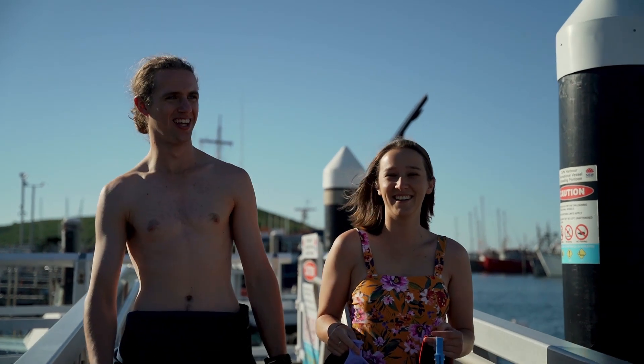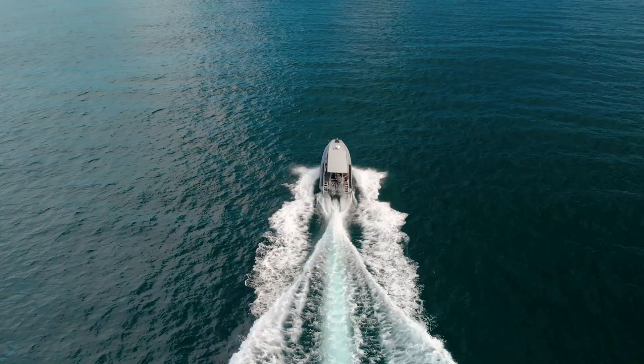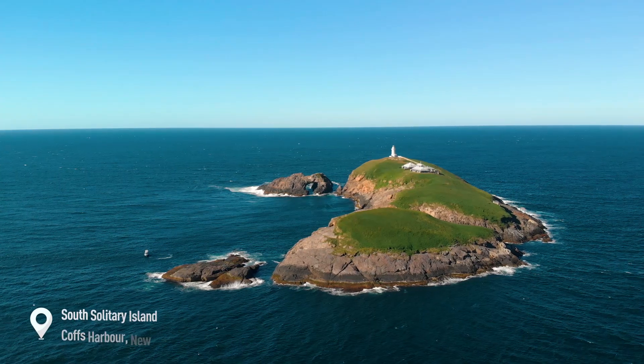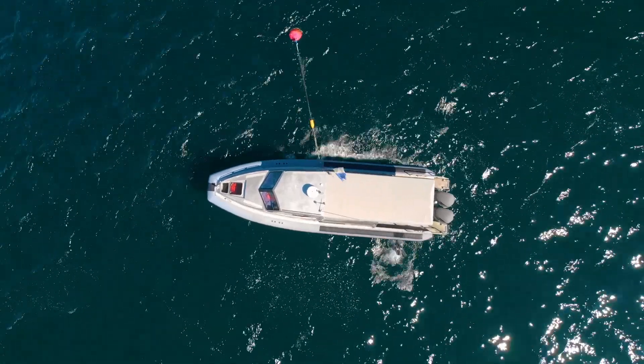Moving further north, we have South Solitary Island. Similar to Fish Rock Cave, the island is home to a year-round population, with peak season being between June to late August, as well as a range of anemones and turtles.